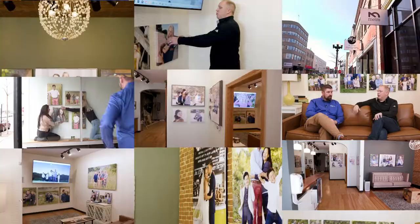We wanted to make sure every size wall portrait clients could choose from was displayed in this room so they didn't have to go outside this room to see certain sizes.